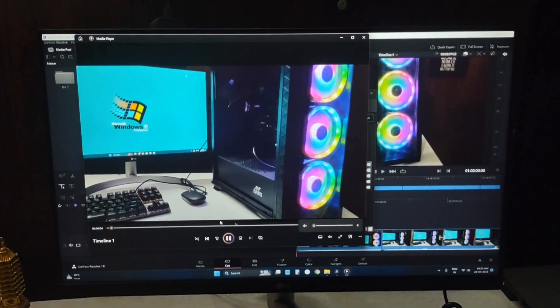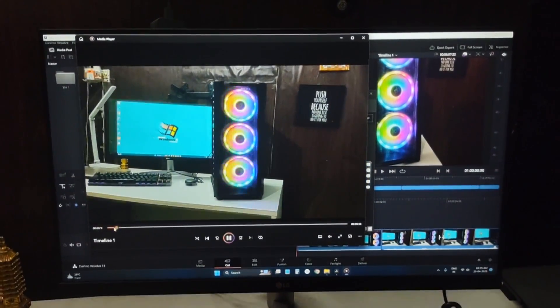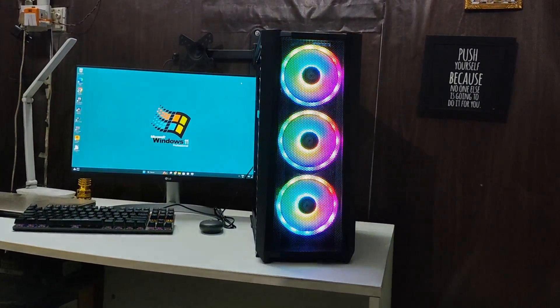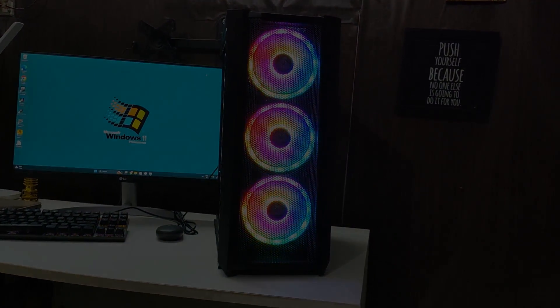So that was the performance aspect of this PC build under 40,000 rupees. If you like this video, don't forget to subscribe and I'll see you in the next one.